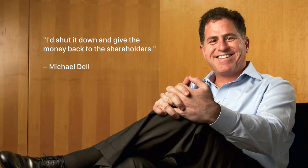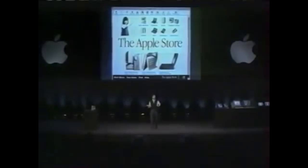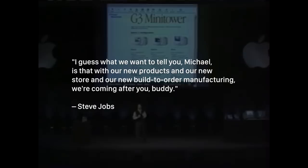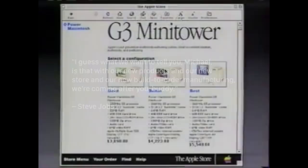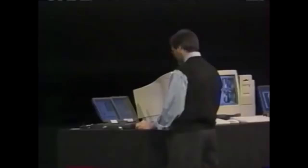So Jobs assembled a team of Apple and Next employees to build an online store that would be better than Dell's. On November 10th, 1997, Steve Jobs announced the online store at a press event and said, "I guess what we want to tell you, Michael, is that with our new products and our new store and our new build-to-order manufacturing, we're coming after you, buddy." Apple generated $16 million in revenue from its online store in the second quarter of 1998, shortly after it launched. By 2006, Apple was generating millions in revenue every day from the online store.